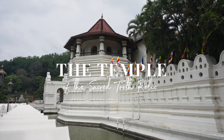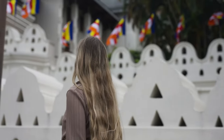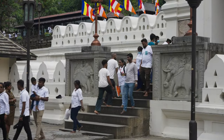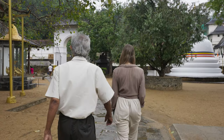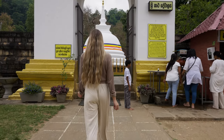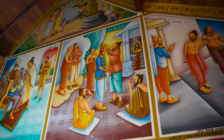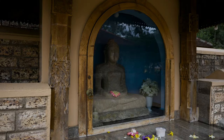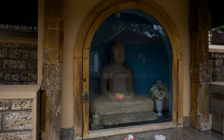This temple is an important religious site for Buddhists. It is believed to house a tooth relic of Gautama Buddha, which is considered one of the most sacred relics in Buddhism. The temple holds great religious and cultural significance for Buddhists worldwide and attracts thousands of pilgrims and tourists each year. With its stunning architecture, deep history, and spiritual atmosphere, it is a must-visit for those seeking a profound connection to Buddhism.